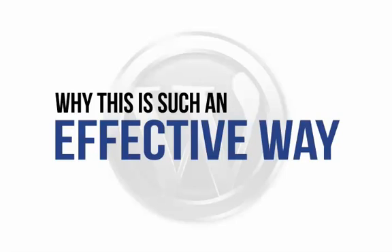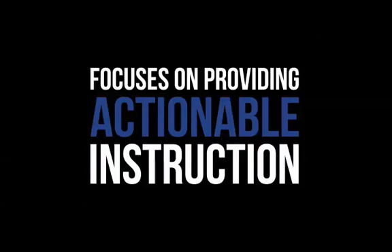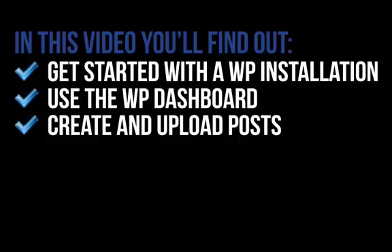Let's look at why this is such an effective way to master WordPress. This is not another dry, technical e-book that assumes you already understand web creation in depth and are 100% up-to-date on the latest technical lingo. Instead, this visual demonstration focuses on providing actionable instruction — instructions that you can actually follow to create a fantastic outcome. In this focused, easy-to-follow video, you'll find out how to get started with a 5-minute WordPress installation process, how to understand and use the WordPress dashboard, and how to create posts quickly and upload them with ease.